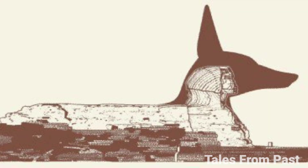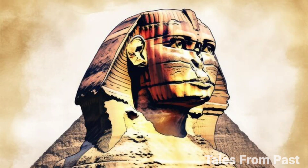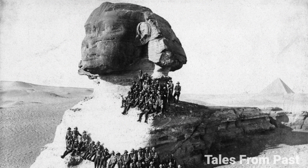Or, as some passionately argue, does it depict Anubis, the dog-faced god? The resemblance between the Sphinx's form and that of a canine hints at this alternate interpretation. Considering Anubis' role as the guardian of the necropolis, the idea gains plausibility. Could it be that the Sphinx's visage underwent significant changes over time, obscuring its true purpose?